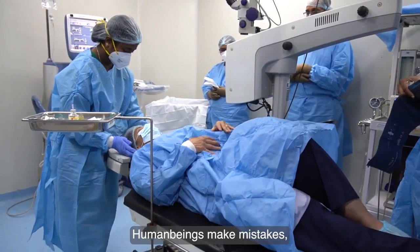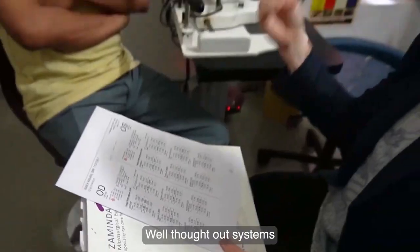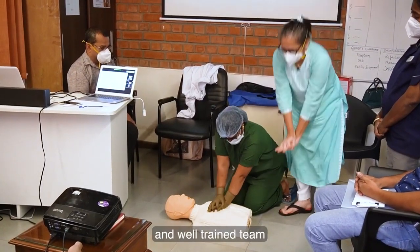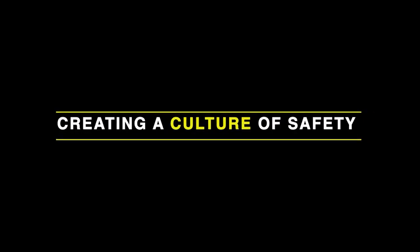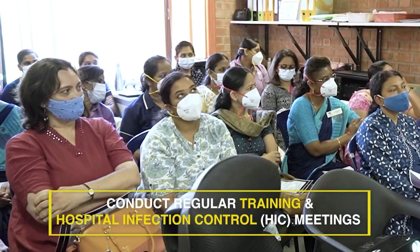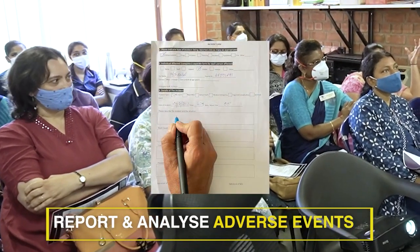Human beings make mistakes because of faulty systems and processes. A well thought-out system and a well-trained team are essential for a safe surgery. A culture of safety is a result of an environment which encourages ownership of processes, adverse event reporting, and regular training.